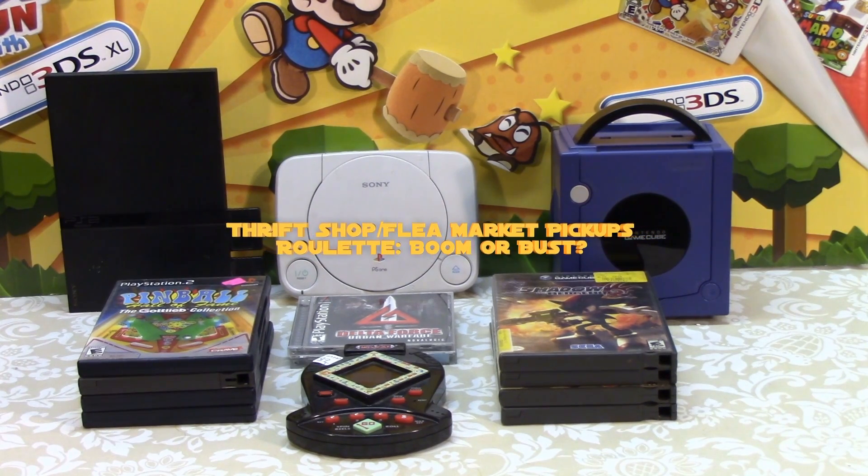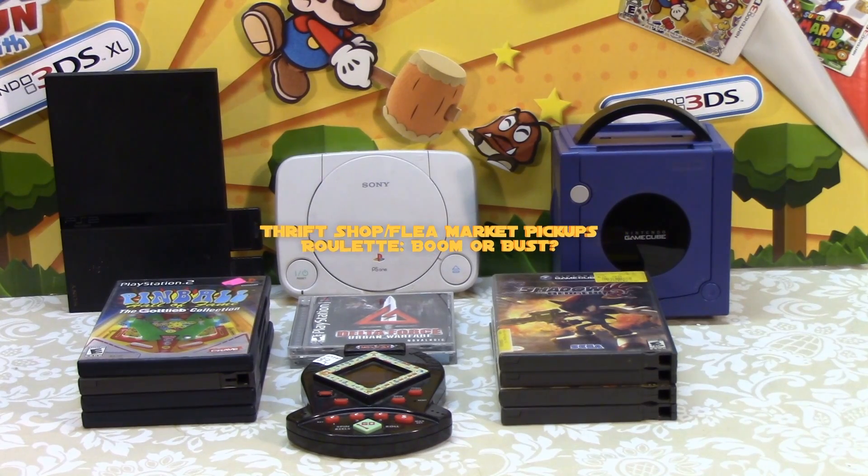Hey everybody, it's that time of week again for the Thrift Shop Find of the Week. Before you is a collection of PlayStation games, PlayStation 2 games, GameCube games, and one handheld Monopoly slot machine, all for the low price of $21.